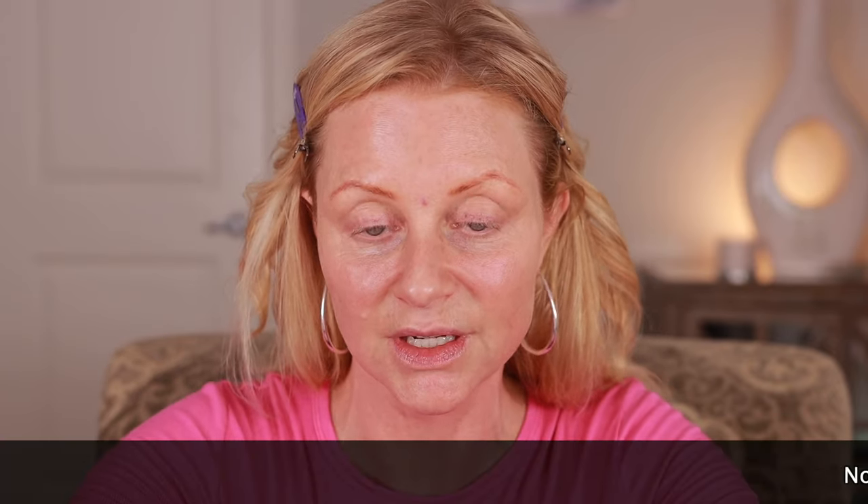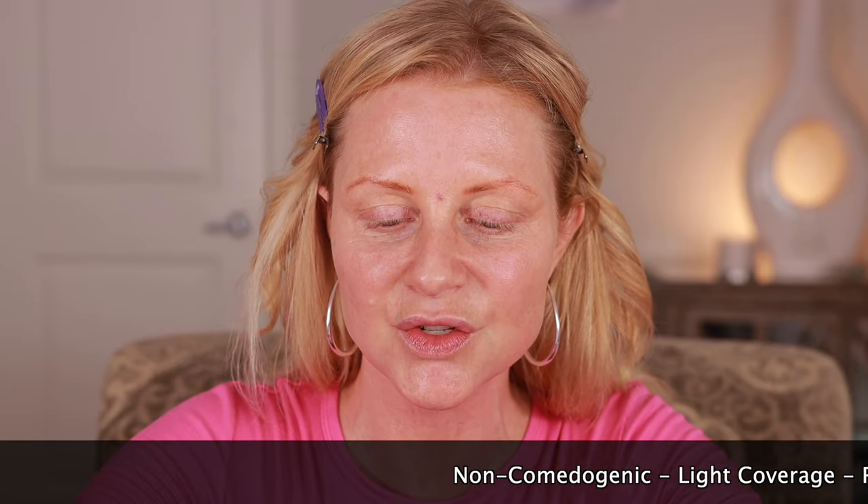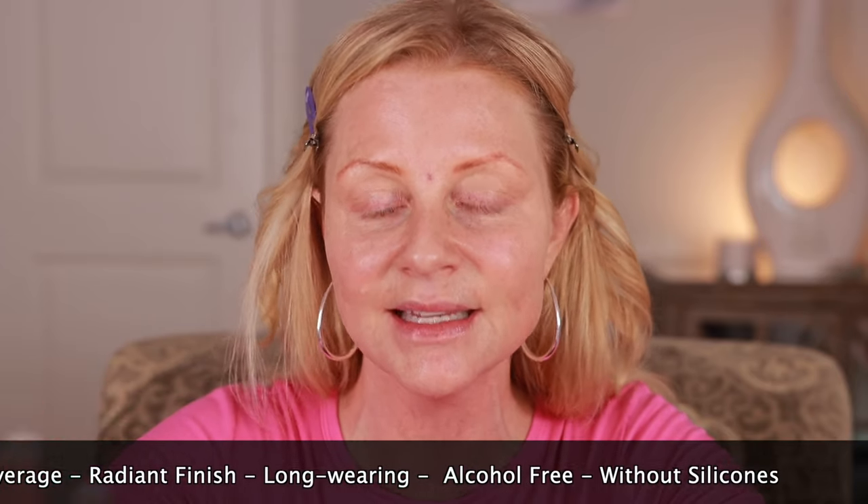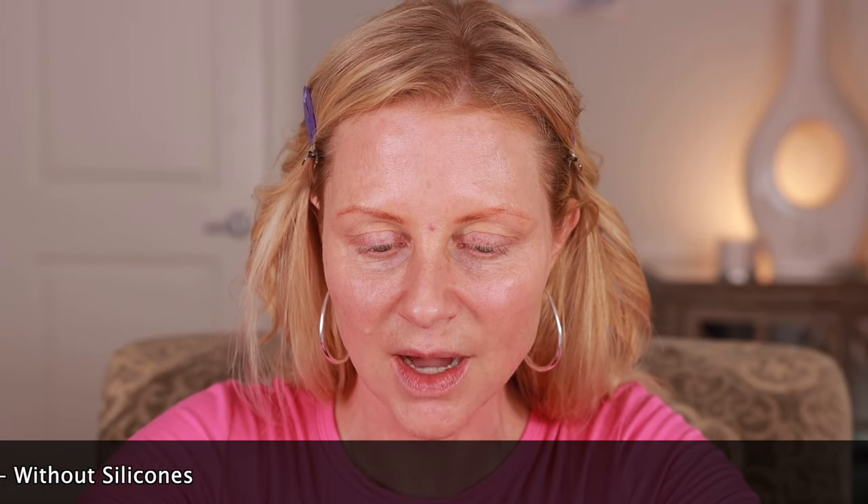My sunscreen is moist enough that I don't have to add any primer, and to test this out I don't want to use any primer — I just want to see how this sits naturally. What are the claims of this foundation? Skin caring glow automatically tells me this is not going to have a lot of coverage. Non-comedogenic, light coverage, radiant finish, long wearing, without silicones, alcohol free. It's light, it's radiant, first ingredient is water. So if you have skin that breaks out easily, this might be a good one for you. Comes in 30 colors.